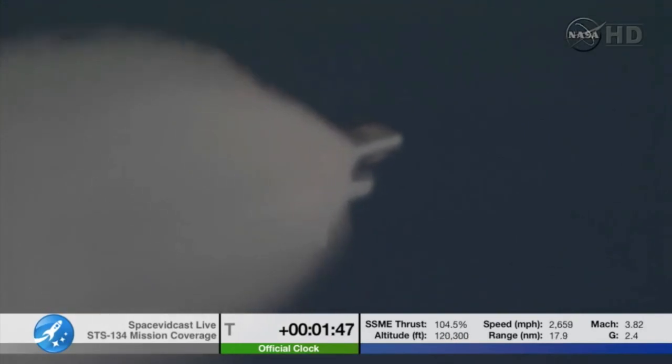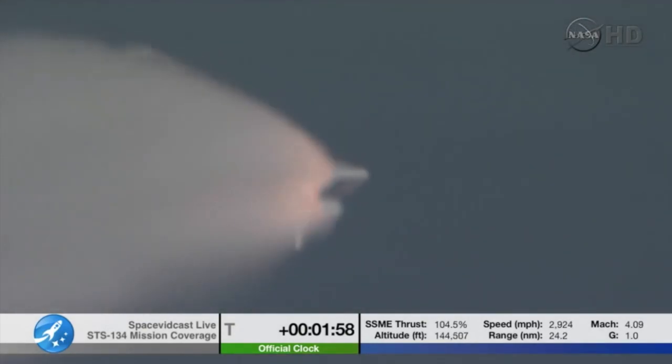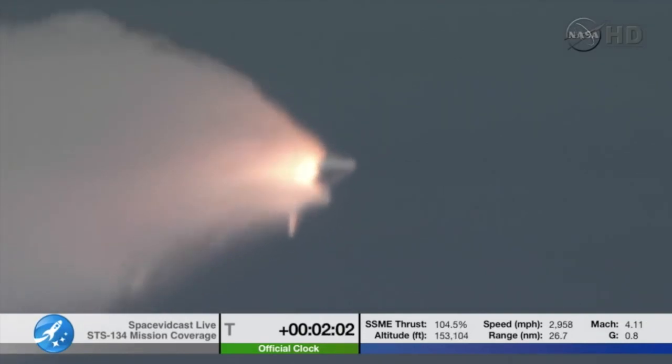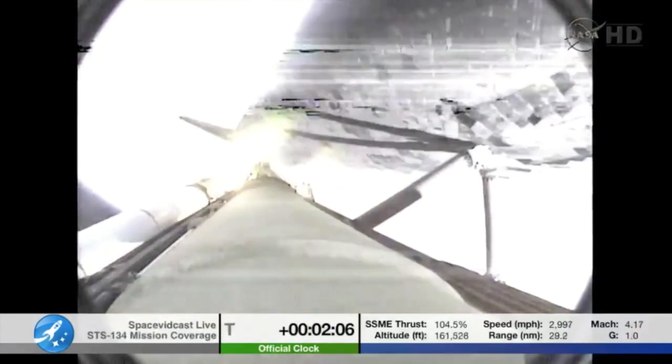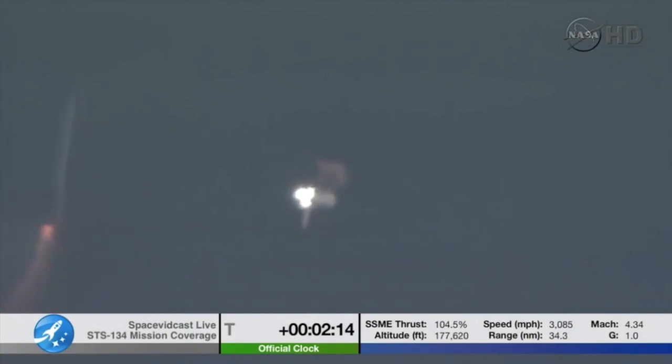Next event is burnout and separation of the twin solid rocket boosters, upcoming at the 2-minute, 3-second point. Those boosters are burning 11,000 pounds of fuel per second. Standing by for separation of the solid rocket boosters. The onboard guidance system has settled out any dispersions introduced at booster separation. The orbiter is now traveling 3,200 miles per hour, downrange 50 miles, altitude 37 miles. All systems in good shape — three good hydraulic systems, auxiliary power units, and fuel cells providing electrical power.